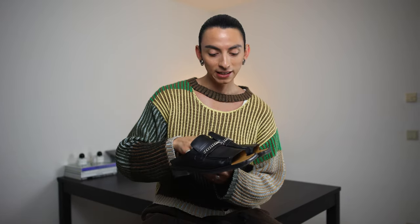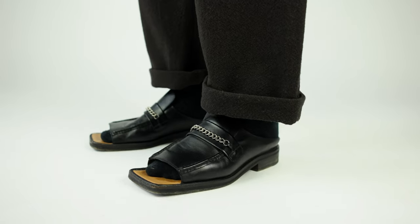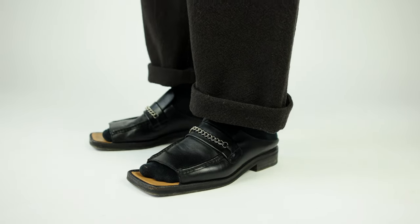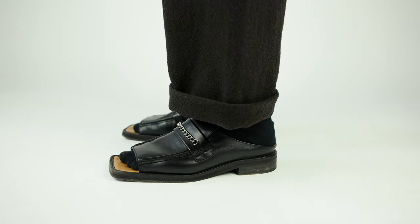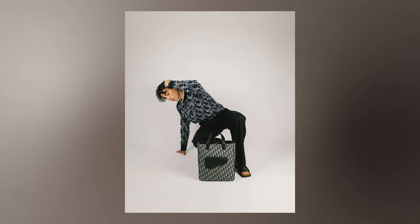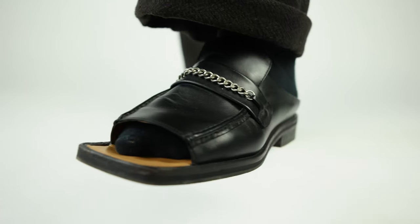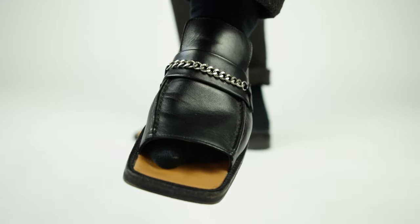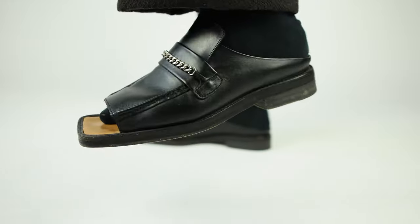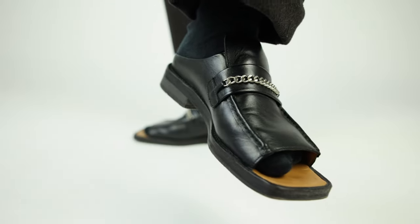The next pair is these Martine Rose open-toe loafers. I really love the design — it's really cool. I bought them last summer, around July or August, and I got a lot of wear out of them. They are so versatile — I've worn them with so many outfits, they're very comfy, and the design is perfect for summer because I was looking for a nice pair of shoes that aren't too casual or too dressy. I found them on Vooze for 200-something.